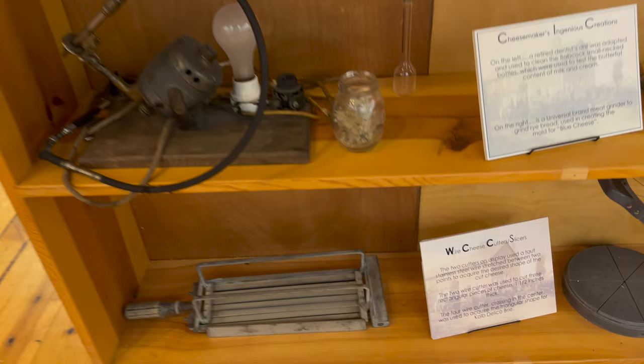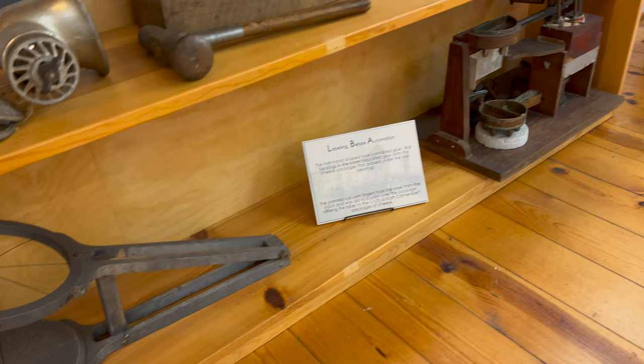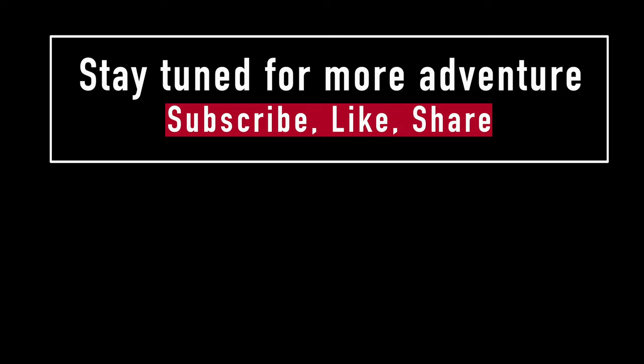Milk cooler, little cheese slicers. Thanks for joining me on today's cheesy video — I'll see you guys someplace or another. Have a great day, bye!